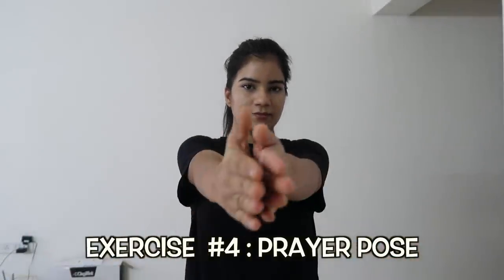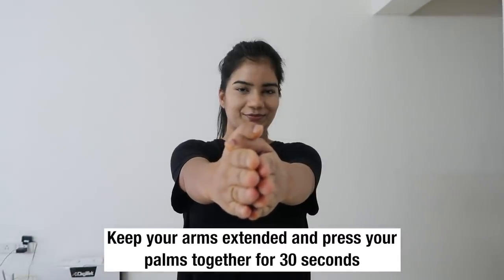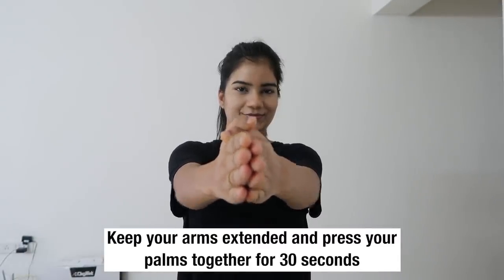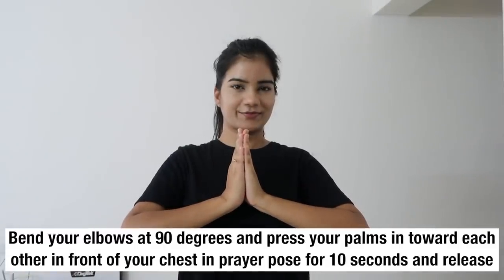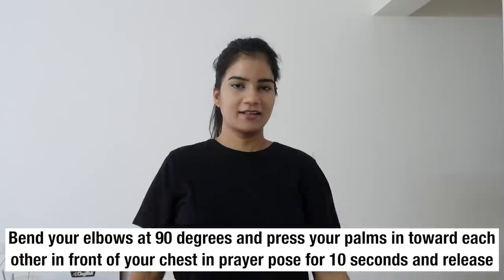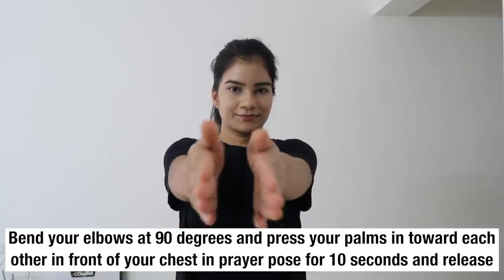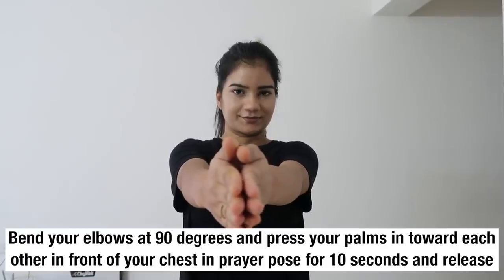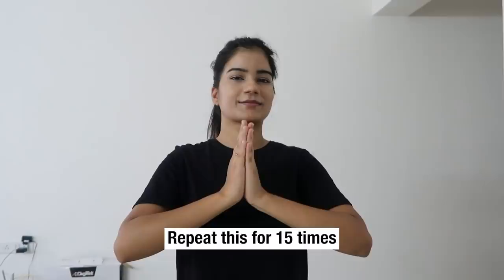The next exercise is a prayer pose. Keep your arms extended and press your palms together for 30 seconds. Bend your elbows at 90 degrees and press your palms in towards each other in front of your chest in a prayer pose for about 10 seconds and then release. Repeat this exercise 15 times.